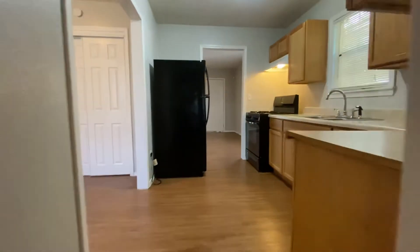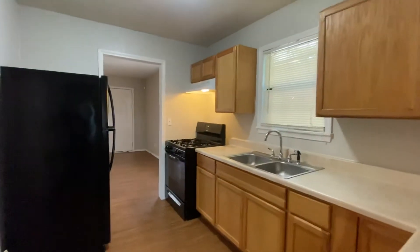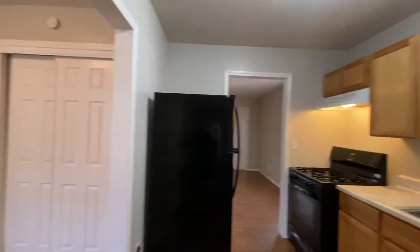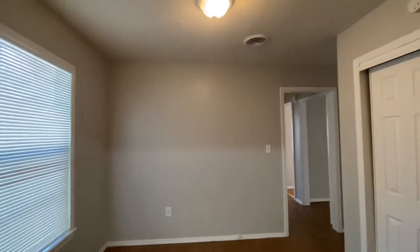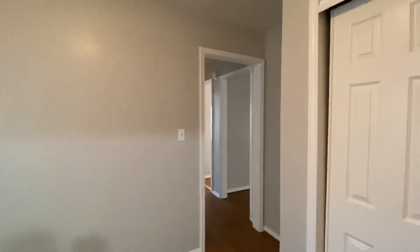There's a little step up there back into the kitchen, and there's the front door again. Here is your dining room — a nice size dining room — and then we'll walk through here.